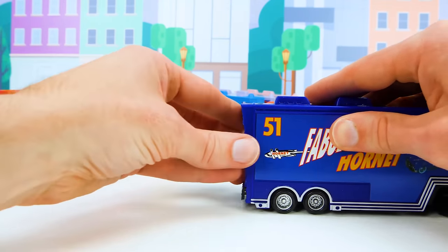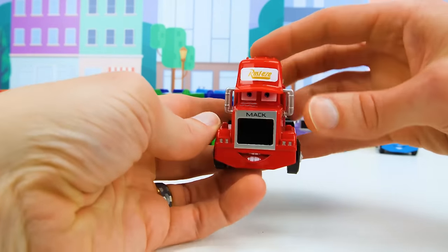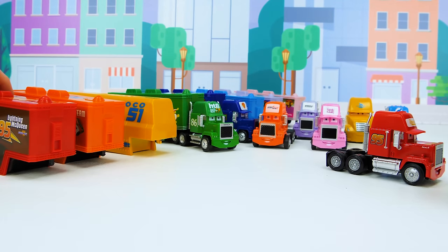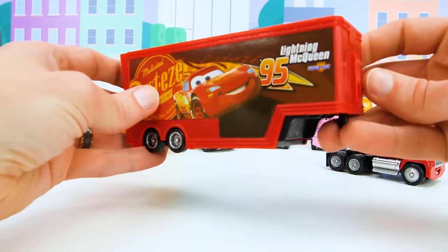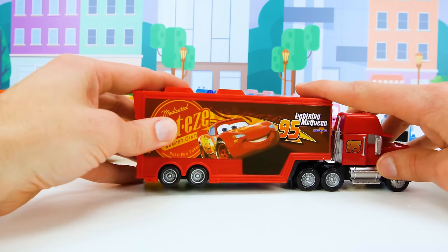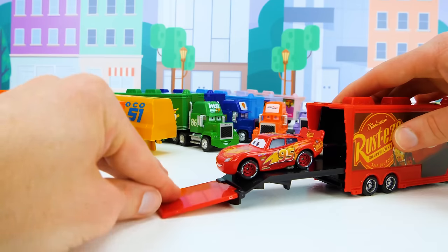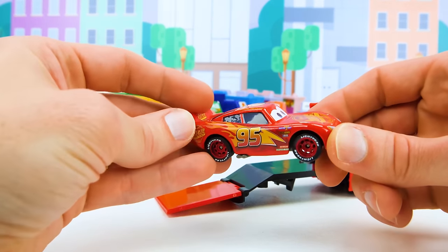Now onto our next truck and race car. Do you know who this is? It looks like Mac, the number 95 red tractor trailer. I'll bet you guys at home already know what car races with this truck. Here's the red trailer with the number 95 Lightning McQueen on it. And here he is with his famous red paint job — this one looks really shiny. He must have a fresh coat of paint.